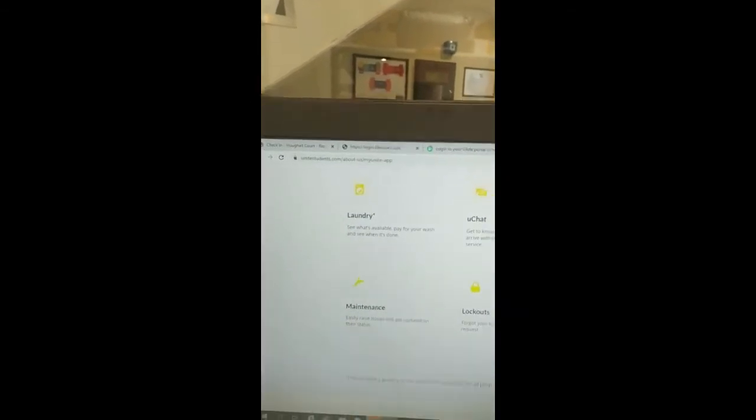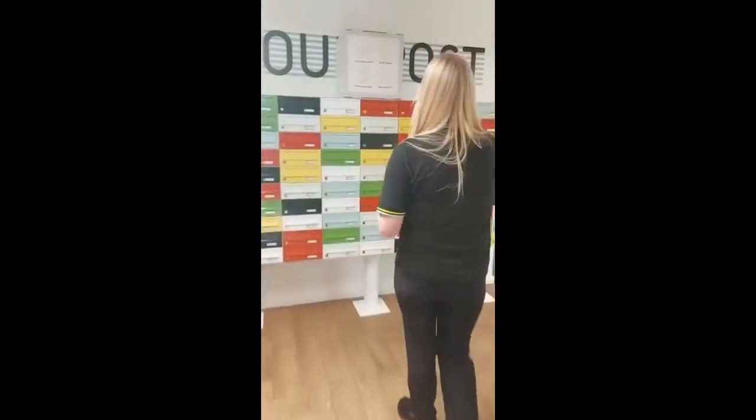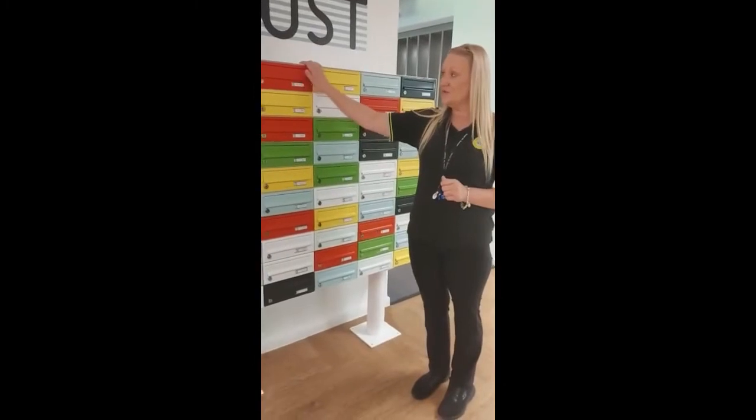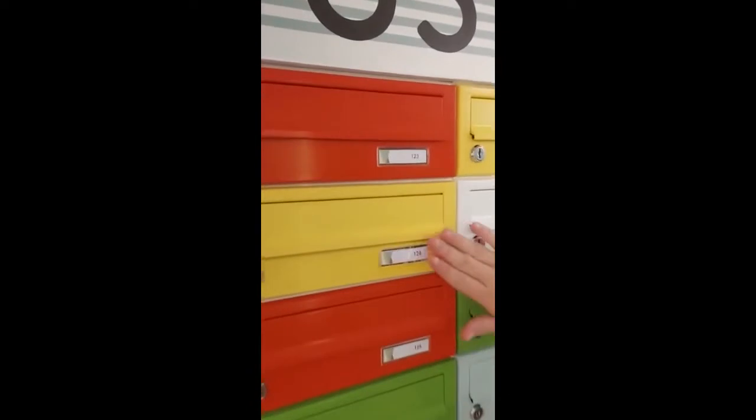I'll just take you through to the post boxes, because if you don't get a notification it just means that I'll pop them into your post box for you. So here's your post box — when you check in you would get a key for this. If you're in a studio you've got your own personal post box, and if you're in a shared flat you would share this with your flatmates.